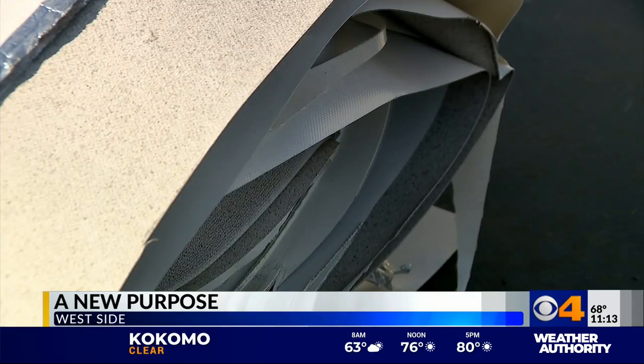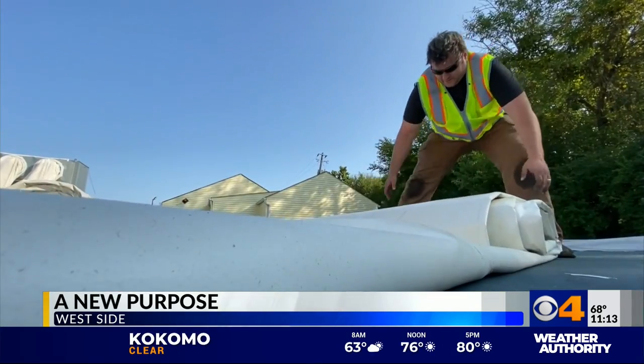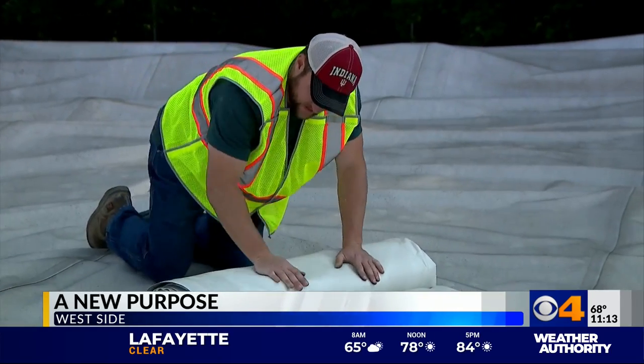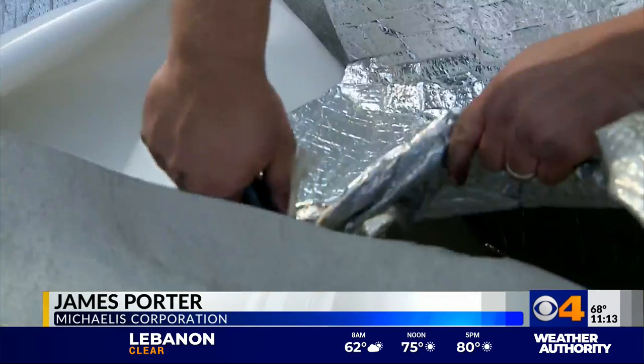Some projects just unfold — pardon the pun — right in front of your eyes. James Porter and his team will transfer the dome to PUP. What we're going to do is cut and fold in preparation into predetermined sizes.